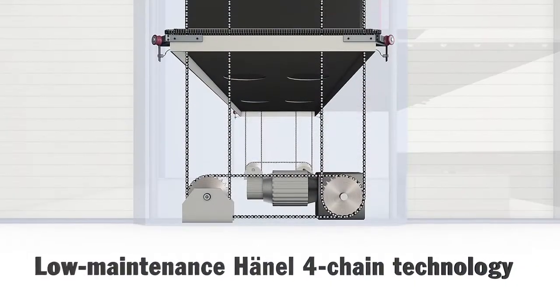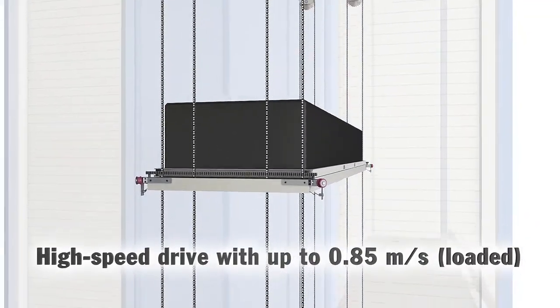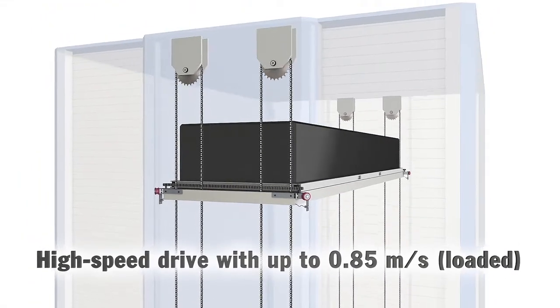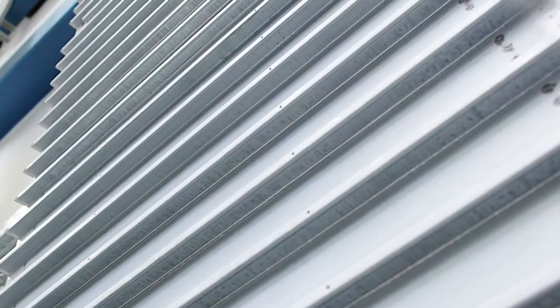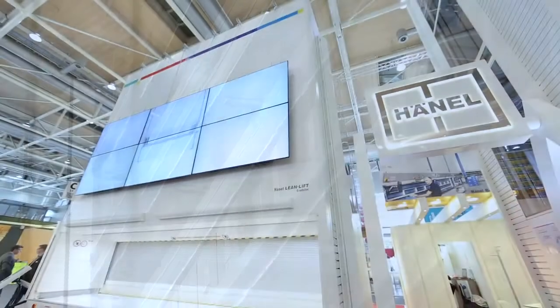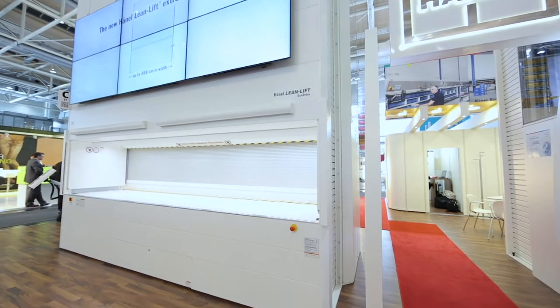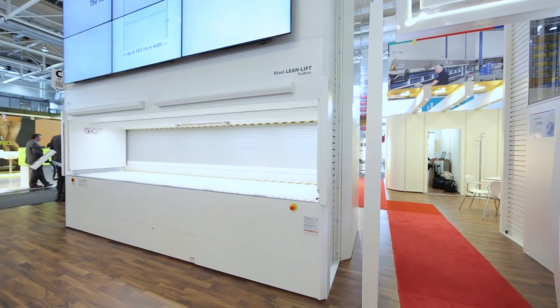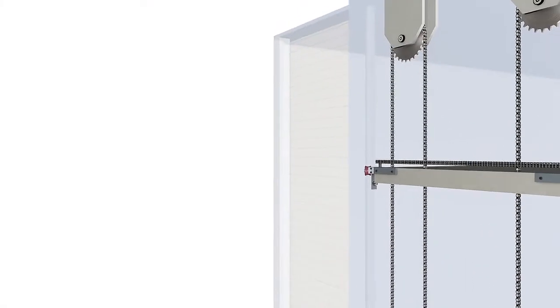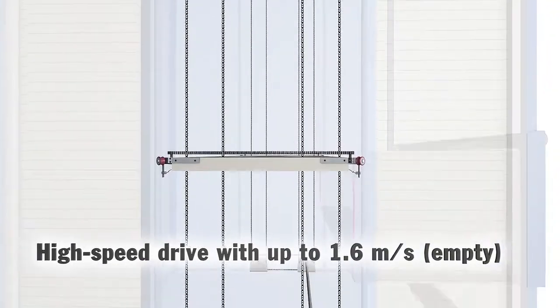What's more, the powerful high-speed drive system transports stored items to the access point quickly. Hainal is the inventor of the profile wall. This design contributes to the unique stability and optimized storage density that distinguish Hainal Systems from other vertical lift concepts. The high-speed drive system also makes the Extra Wide Hainal Lean Lift the fastest system in its class.